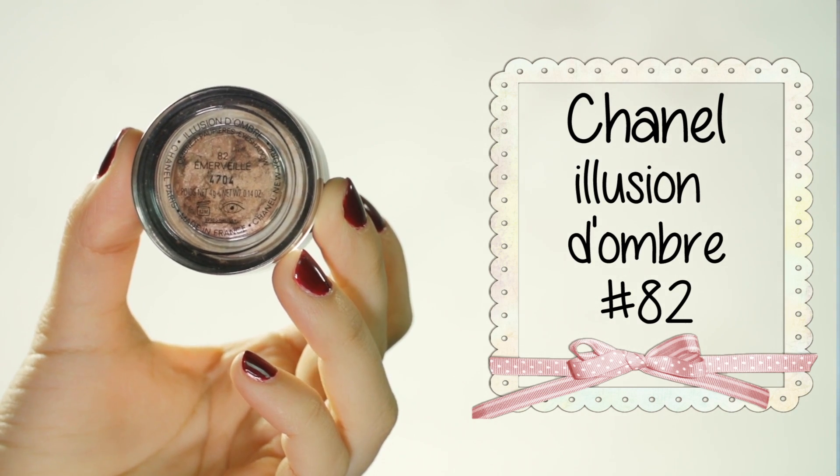Chanel Illusion D'Ombre in number 82 Emerville. The reason I'm throwing this out is not because it's finished, but because look at that — it cracked. What happened was when I used to work for Chanel, this was sent to me as one of the month's allocations, but when I received it, it wasn't closed properly, so it was already dried a little bit. When I opened it, it cracked, and I can't push it back to what it was because the texture is completely different. I don't think you can turn it into a powder eyeshadow either because it was originally made as a cream eyeshadow. The color and finish are amazing, but you have to make sure you tighten the lid. If you're looking for a great eyeshadow base or a nice flush of color through your eyelids, this is the best formula. Unfortunately for me, it was bad because it was already half opened when sent to me.